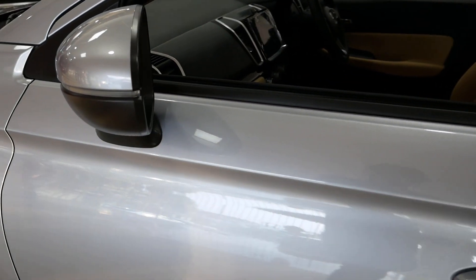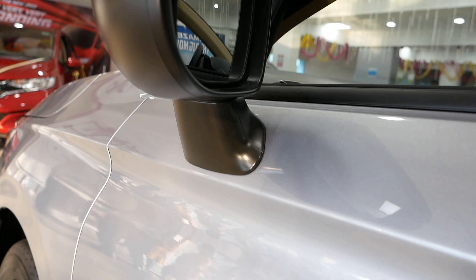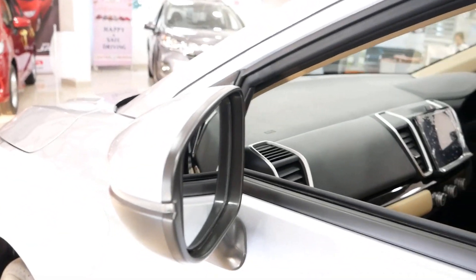The wing mirrors are auto-foldable and electronically adjustable. On the top variant, there is a lane watch assist camera on the passenger side.